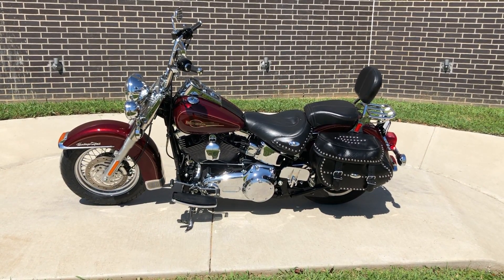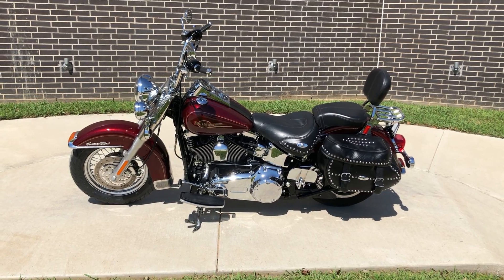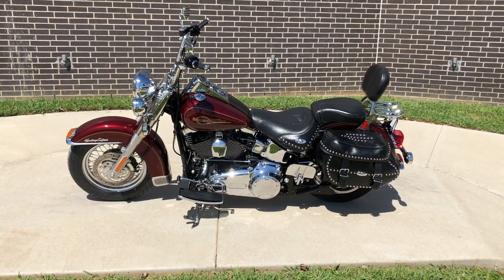Howdy folks, this is Rusty with American Motorcycle Trading Company here in Bedford, Texas. We've got a 2008 Harley Davidson Softail Heritage Classic.